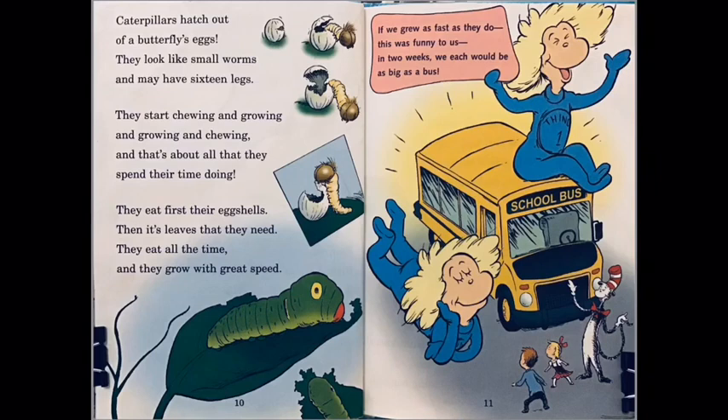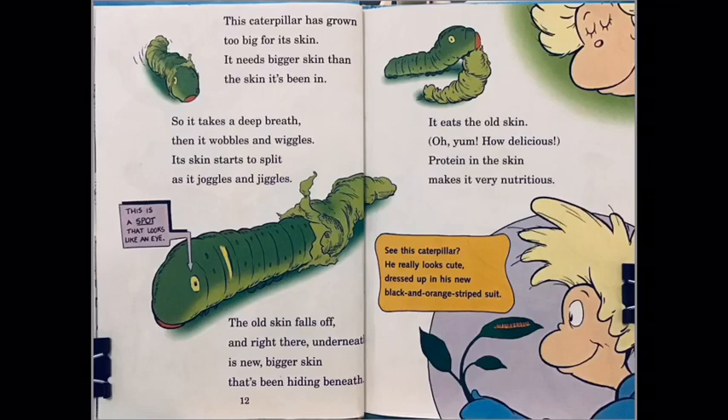This caterpillar has grown too big for its skin. It needs bigger skin than the skin it has been in. So it takes a deep breath, and then it wobbles and wiggles. Its skin starts to split as it juggles and jiggles. The old skin falls off.